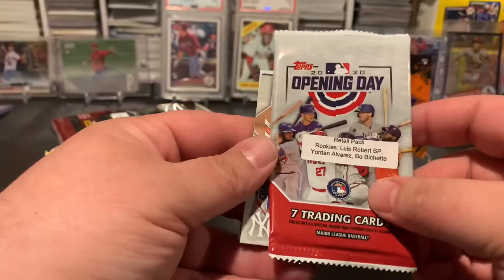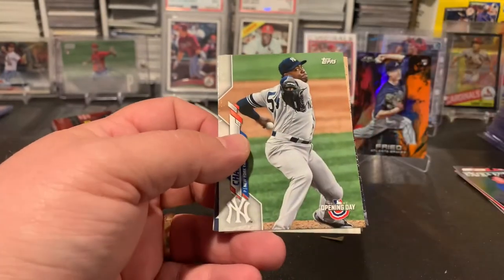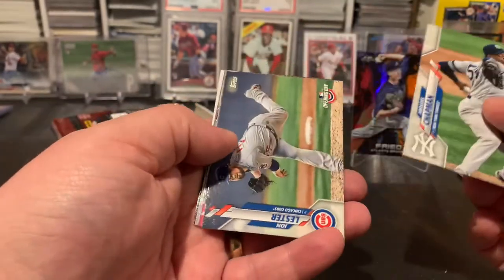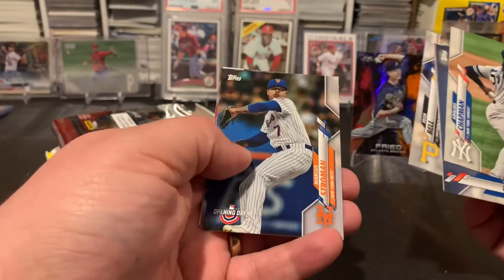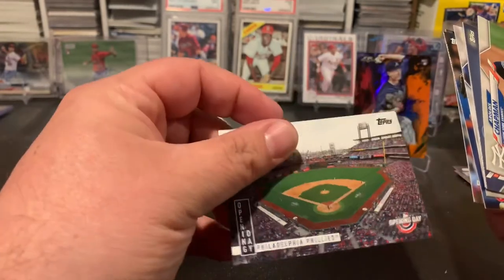Same thing out of the Opening Day pack — we're looking for that Robert short print, Alvarez, Bichette. We got Chapman, Lester, Kepler, Bell, Stroman, Yates, and Phillies team card.